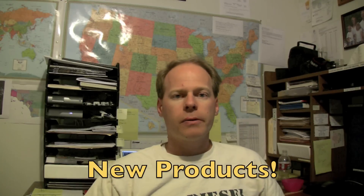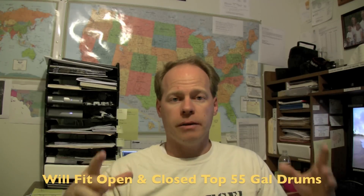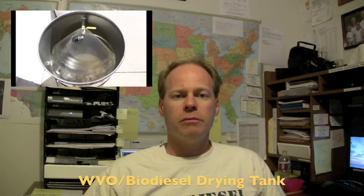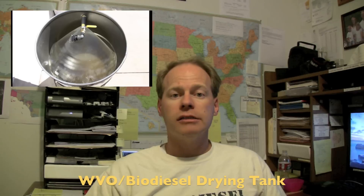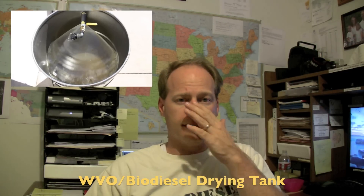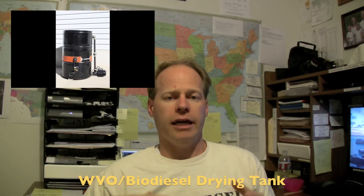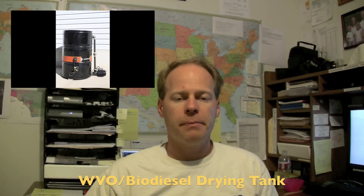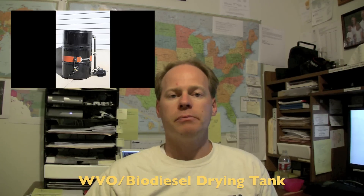In other biodiesel-related news, some new products we have coming: we are releasing a new yellow drum lid — it's a snap top lid that will go right over top of 55-gallon drums, made for both open top and closed top drums. We've also got a new drying tank that we have started building plans for. Basically it's a very simplified method of building a dry wash tank out of a 55-gallon drum, a one-inch pump, and some fittings. We wanted to keep it cheap and hopefully we've achieved that.